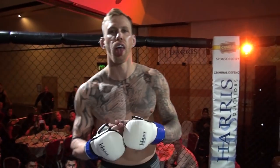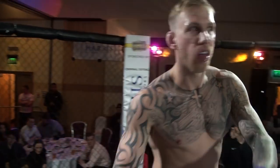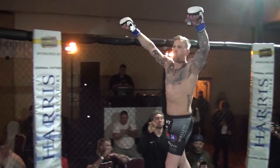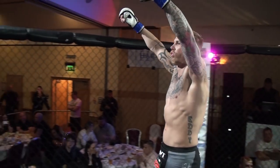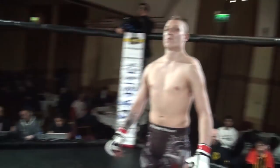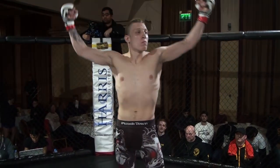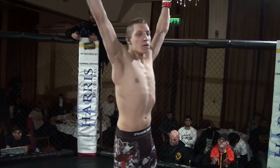Introducing first, fighting out of the blue corner, ladies and gentlemen, please welcome Matthew Hudson! His opponent, standing across the cage, fighting out of the red corner, please welcome Daniel Klasinski!